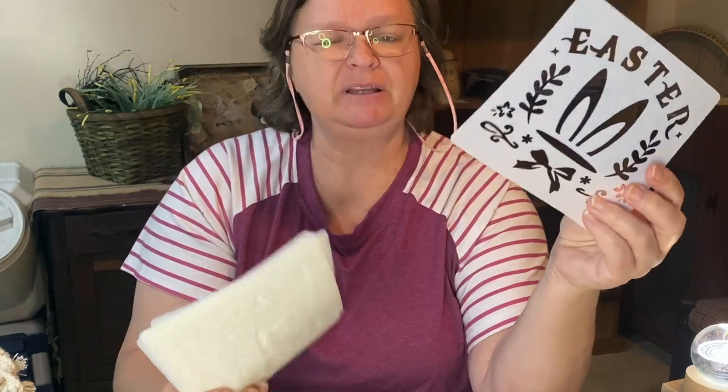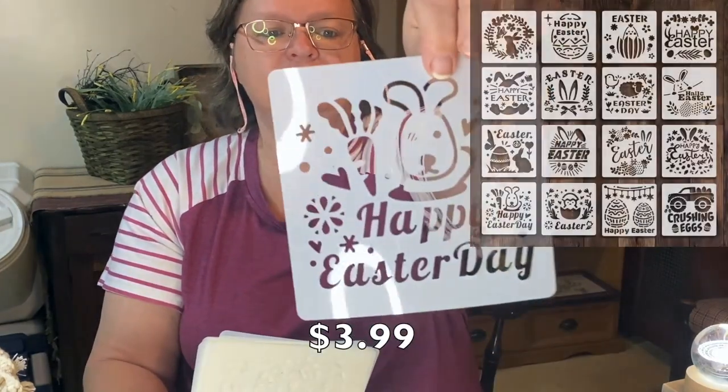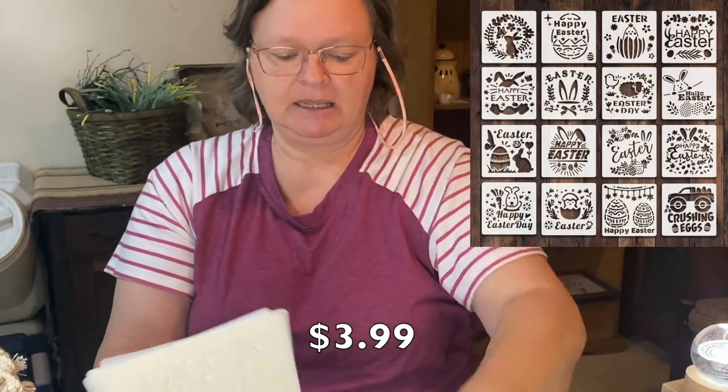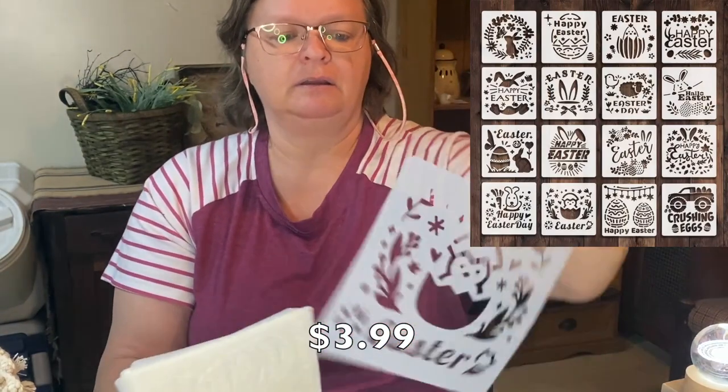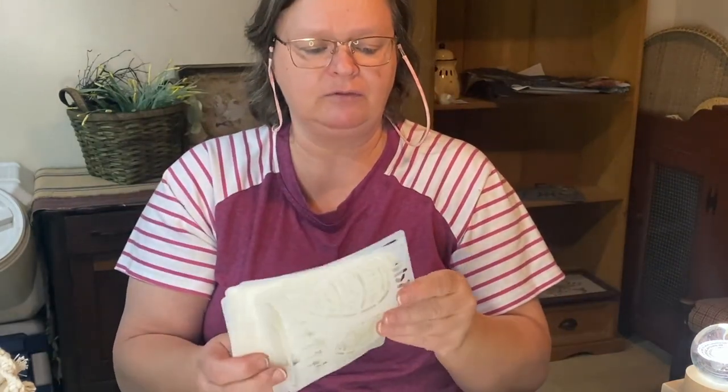This one is an Easter set — again I believe 16 six-inch stencils, Easter with little bunny ears. This one says Happy Easter Day, and here's Easter with a little chick in the egg. You get 16 individual signs you can make, or use them for whatever you're going to use them for. Or you can mix and match — so many different combinations. It's great.